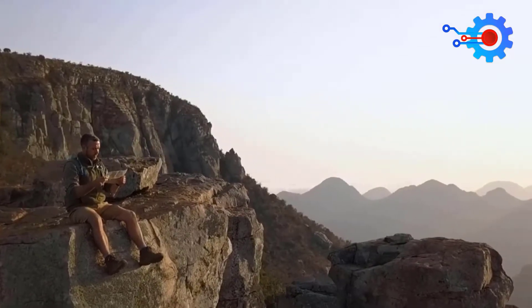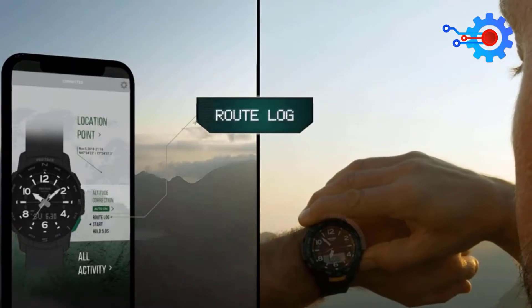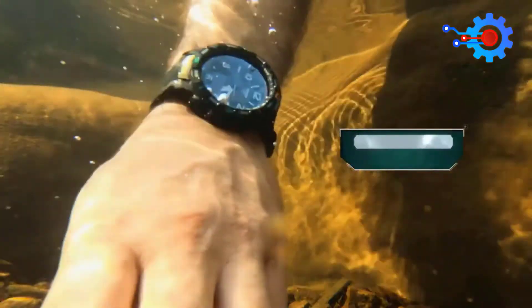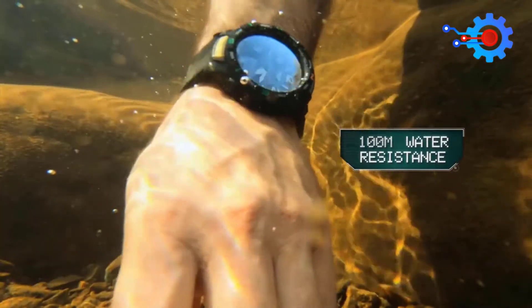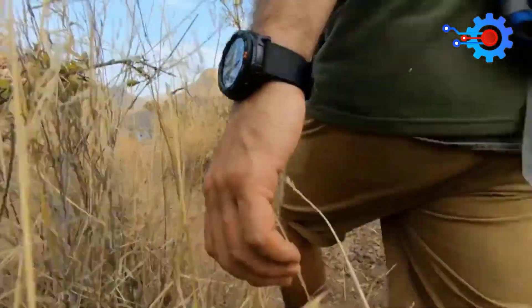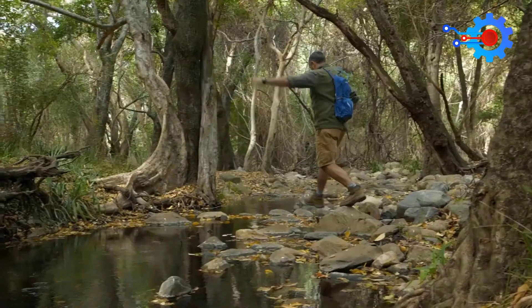This watch's battery lasts two years, which is the best thing about buying value for money. The watch can adjust the time to all time zones, track your steps, and has a compass for when you need to find your bearing in a new city. The barometric and temperature readings are also available on the Casio. The watch has a tiny digital screen on which all these notifications can be viewed.